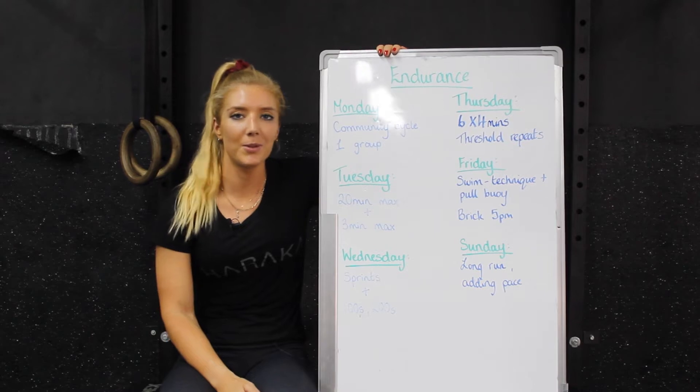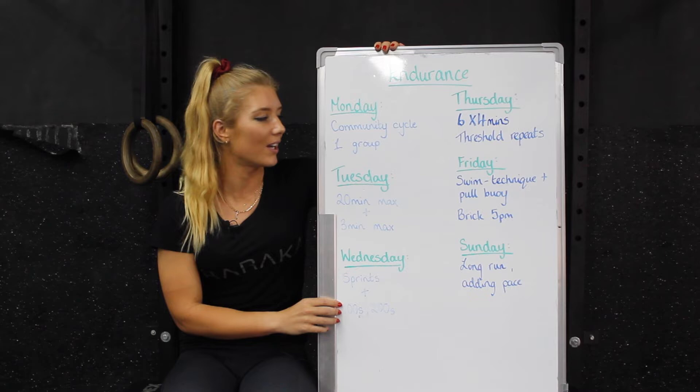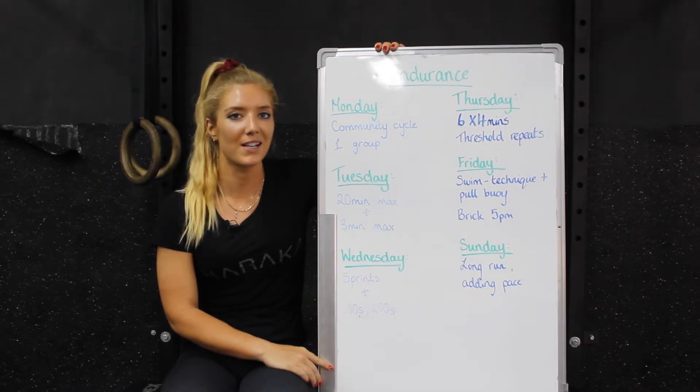Starting with Monday, we have our community cycle again. This Monday we only have one group because Niall is out of action, so just myself on Monday.